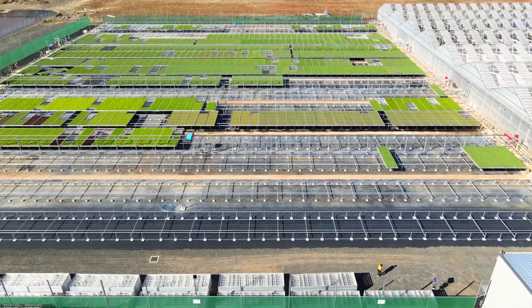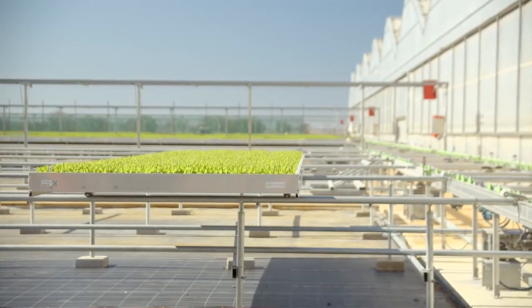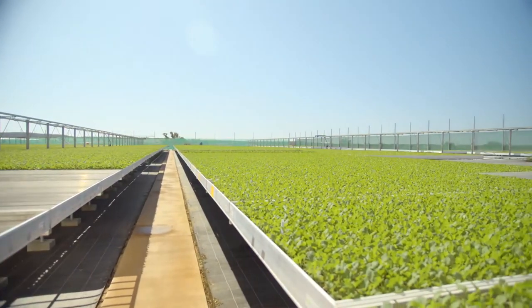My name is David Parker and I'm the Queensland Business Manager for Boomeroo Nurseries. We're actually standing in the nursery at Southbrook near Toowoomba. This nursery is an automated nursery we commissioned last May and it is the only fully automated vegetable nursery in the southern hemisphere.